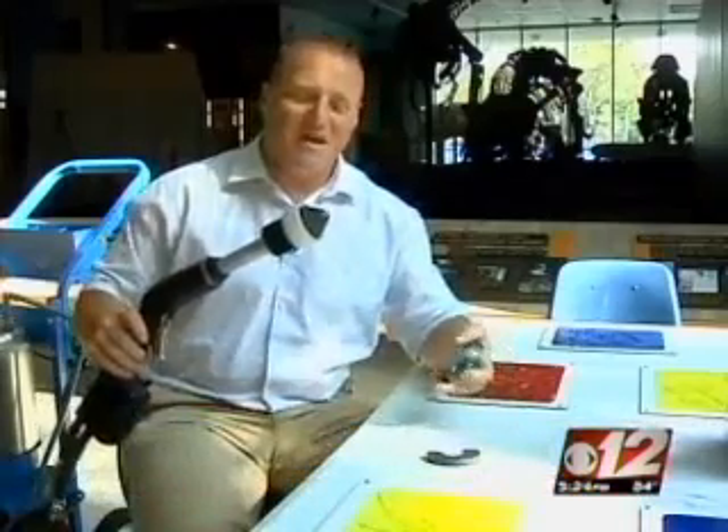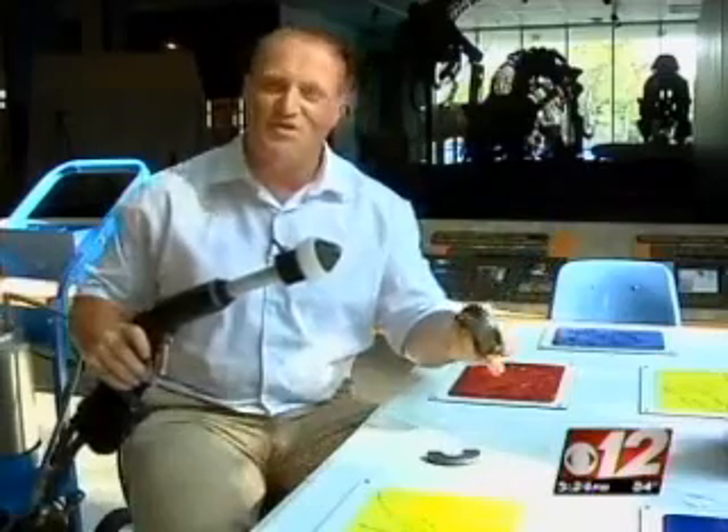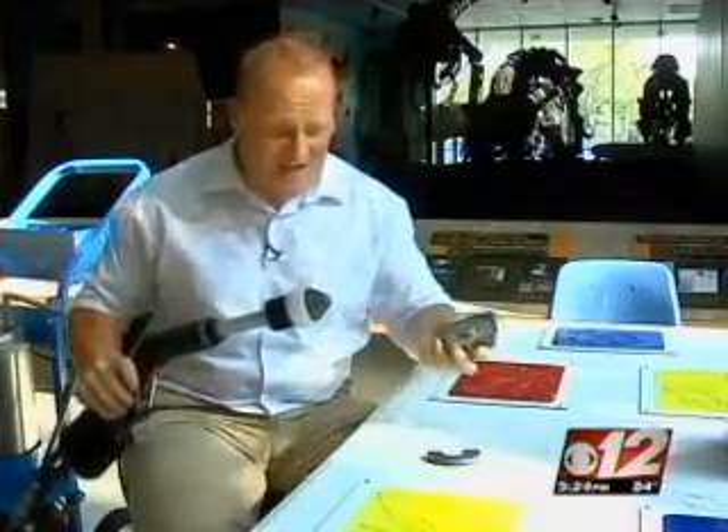For the past few months, the South Florida Science Museum has been using this electrostatic spraying system. Basically what happens is the mist comes out charged one way, and then it just attaches itself to germs and kills them.